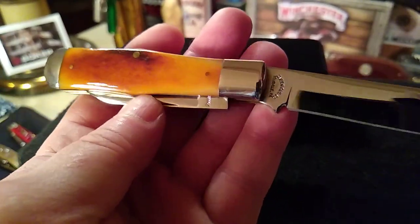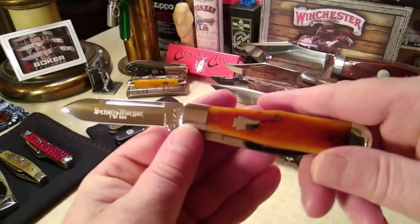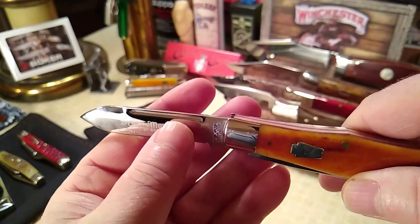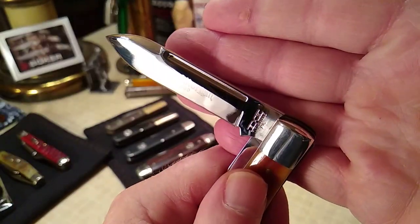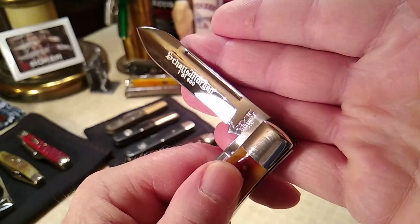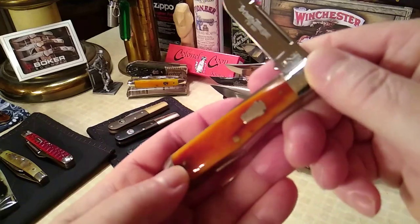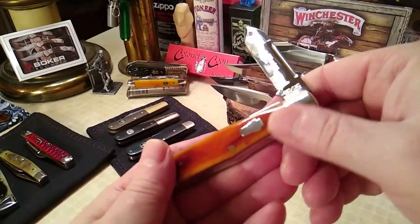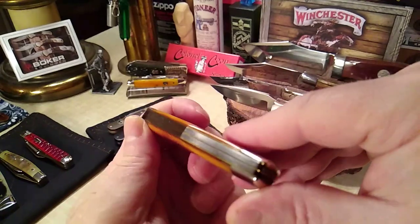The handle's pretty sweet though. Nice saber grind with the swedge up at the top. It's got half stops. Titusville, Pennsylvania — high polish, Keystone. Fit and finish is nice; there's not a bump on there. No gaps at all.